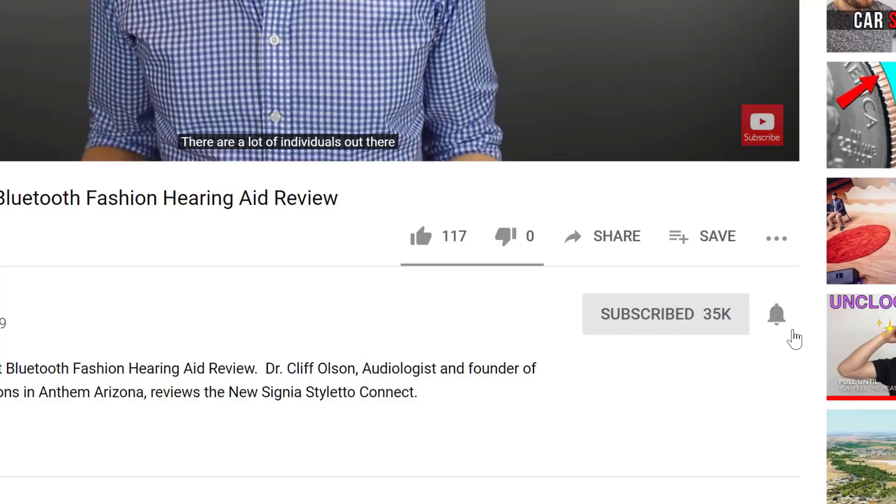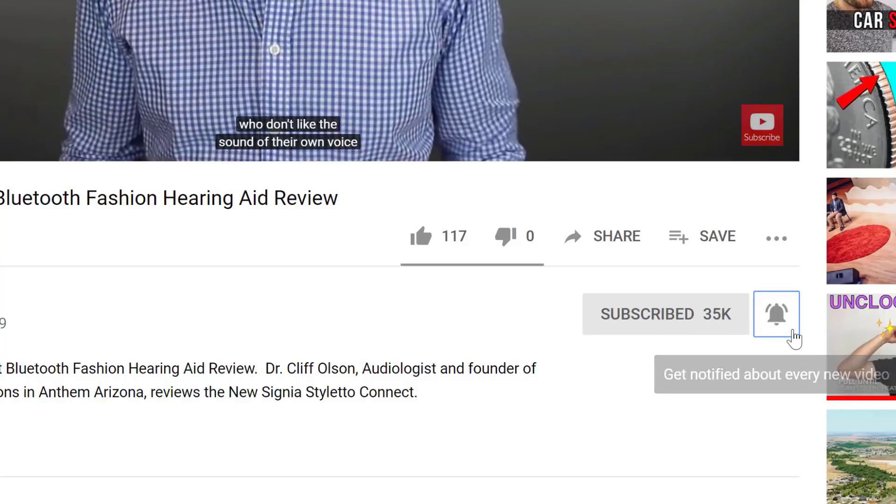When your hearing loss has reached the point that hearing aids are no longer an effective treatment option for you, it is likely that you will end up becoming a cochlear implant candidate. And if this is you, you're going to have to start making decisions on which cochlear implant manufacturer has the products that best suit your needs.